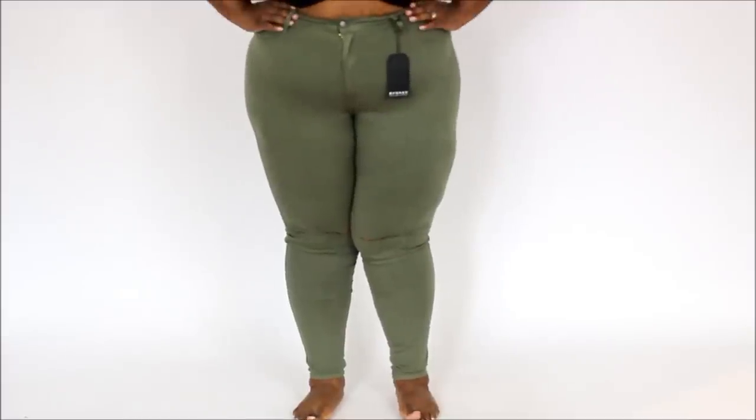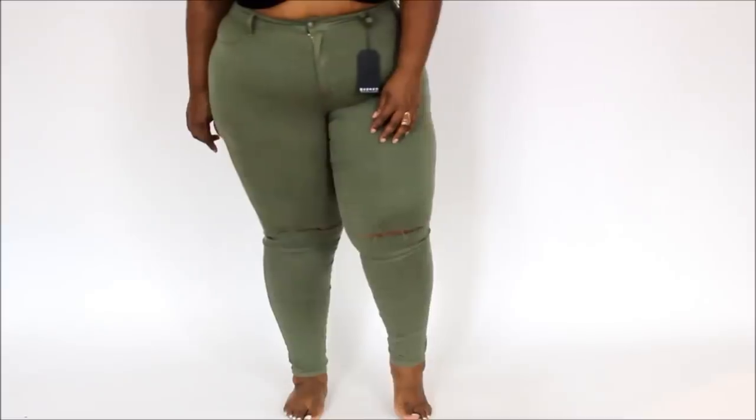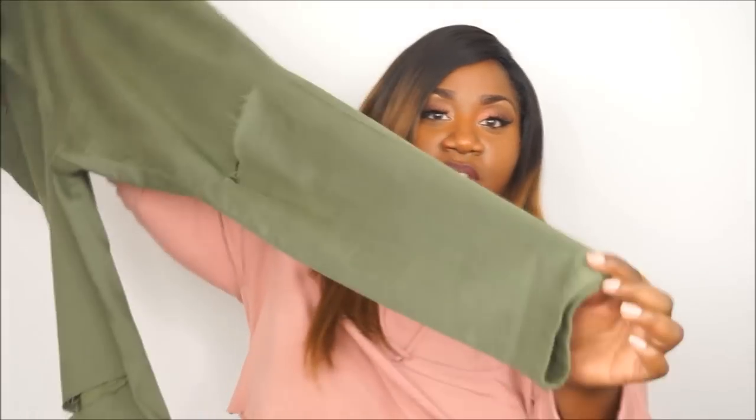If you've seen my previous Fashion Nova hauls, you know I love their canopy jeans and I pretty much have every color. This is the only color I didn't have yet — olive, which is really big in the fall. These are super stretchy, hug the body really nicely, and have a little distressing at the knee with a nice tight skinny leg. They fit almost like a thick jegging. I got these in a size 3X.